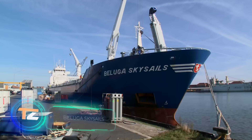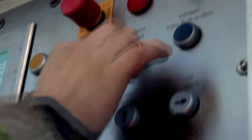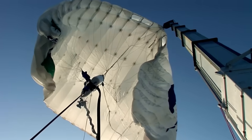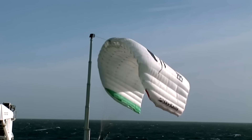All transport companies in the world strive for maximum fuel economy. And that is exactly what the creators of this commercial container cargo ship have succeeded in. This is the world's first ship equipped with a computer-controlled kite. This seemingly simple design can save an average of 10 to 35 percent of fuel per year.